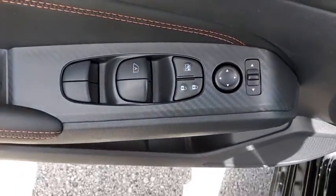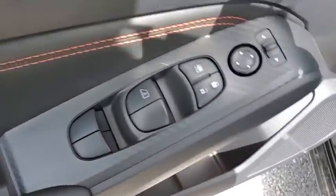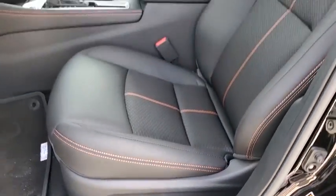Remote keyless entry, front reading lamps, front bucket seats, power driver's seat, tilt steering wheel, driver vanity mirror.